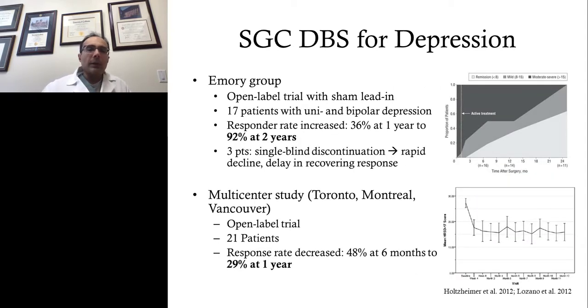The other important target is the subgenual cingulate, also known as Area 25. This is the work of the group initially from Toronto and then Emory, initially Helen Mayberg and Andres Lozano at Toronto, then Dr. Mayberg continuing at the Emory group. There were several initial trials and subsequent trials. Two examples show the variability in open-label studies: Holsheimer et al. 2012 from the Emory group showed a 92% response rate, while the Canadian multicenter trial published the same year showed a 29% response rate.